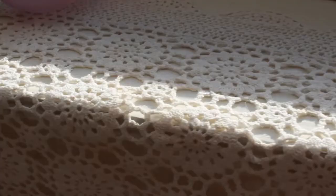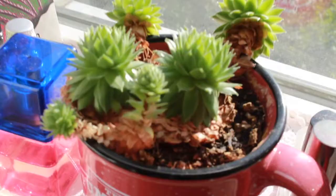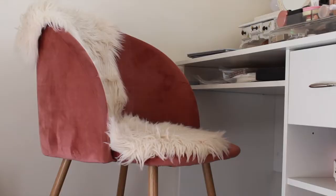My windowsill was basically where my jewelry was displayed and kept, along with my lipsticks. I also had a little succulent plant, some extra perfume, and I kept my incense and oil diffuser on the windowsill as well.